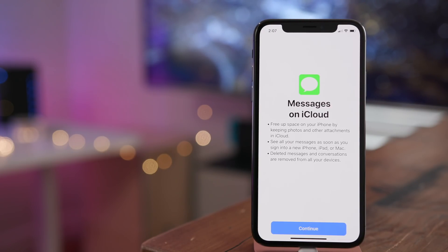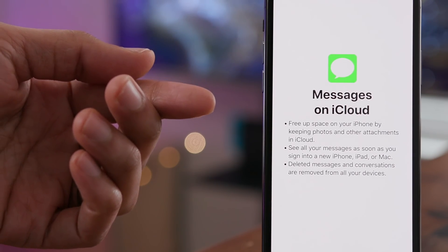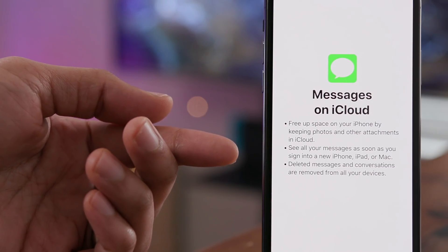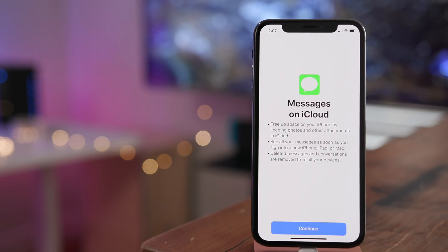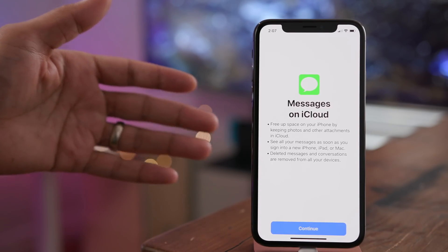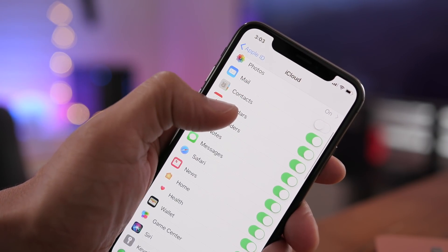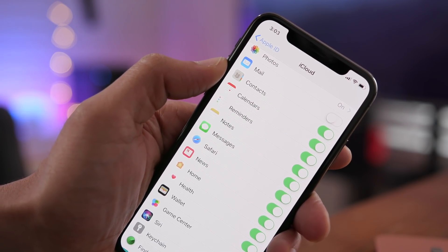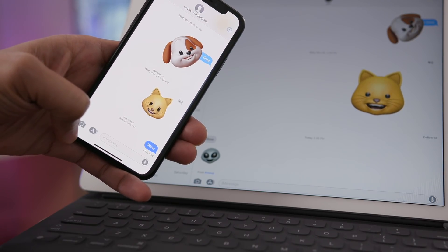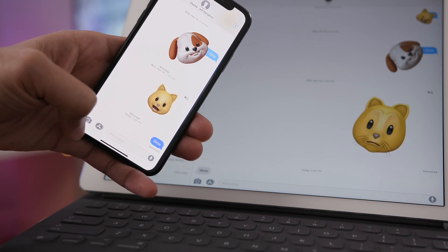Messages on iCloud was a feature announced back at WWDC last year. After appearing in some of the initial betas it was delayed, but now it's here in iOS 11.3 Beta 1. This is handy because it frees up space on your iPhone by keeping photos and other attachments in the cloud. It also allows you to see all of your messages as soon as you sign into a new machine, whether it be a new iPhone, iPad, or Mac. And the coolest part — when you delete a message on one device, it's deleted across all devices. So you can go into iCloud settings, make sure Messages is enabled. Look at the background — it's gone just like that. So iMessages on iCloud, coming soon.